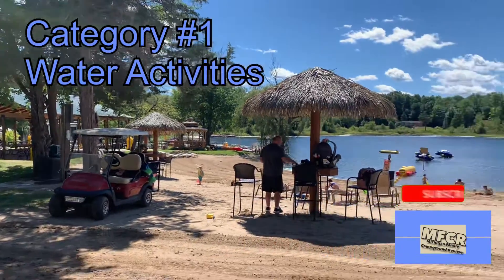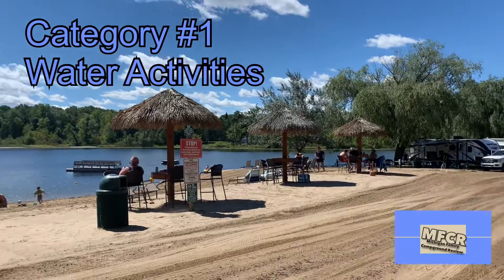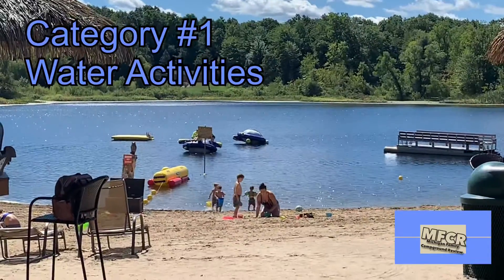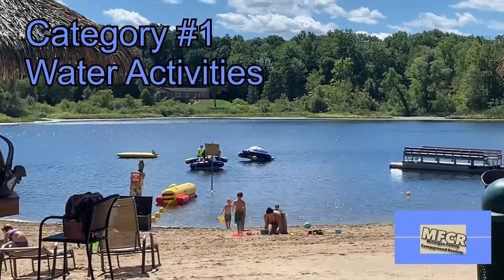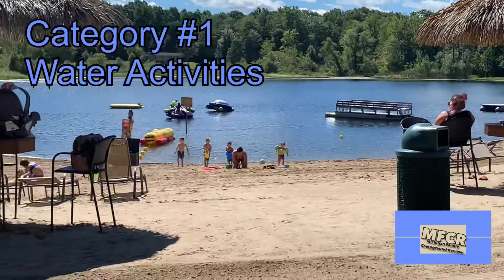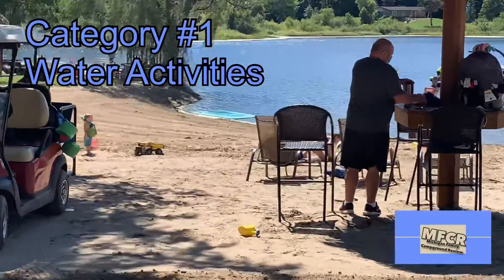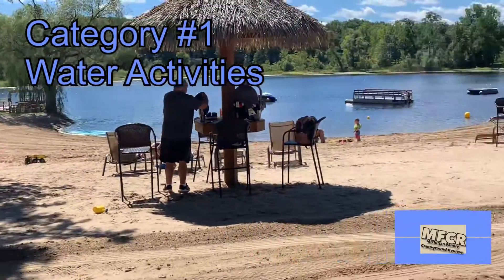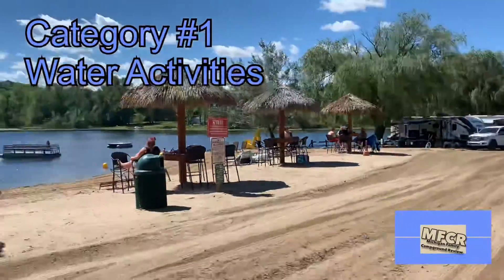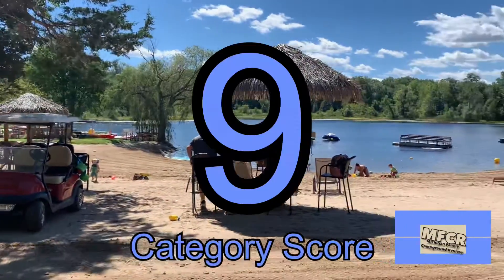For category number one, we have a big, beautiful beach area. Lots of nice tiki huts that are built in for people to sit at. Water activities for the kids to jump off of, a couple of what are called rockets, a couple of big platforms for the kids to jump off of. Really nice sand, a little spongy platform down here for the kids to jump on in the shallow part of the lake. Lots of lounge chairs, two big oversized yellow Adirondack chairs for people to sit in. A really nice beach area, so we give this a category score of nine.